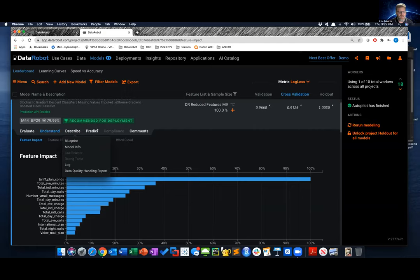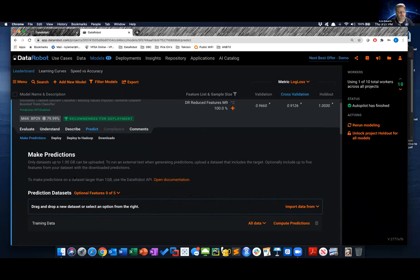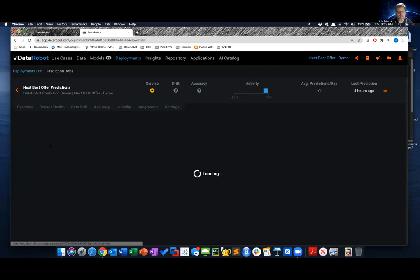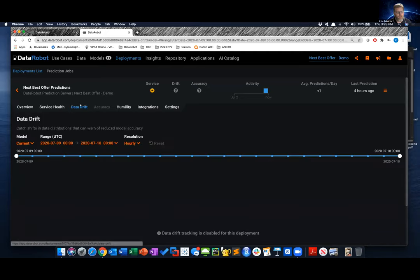On the prediction side, DataRobot is phenomenal. Once I love a model and I'm ready to deploy, I can pull in a new dataset and have it scored by literally just dragging and dropping a new data file and computing predictions. We can also deploy it to Hadoop. In the deployment view, we can monitor how the model is performing over time, look at API endpoint connectors to constantly add data, check the health of the model to see if data is drifting, and set up competing models.